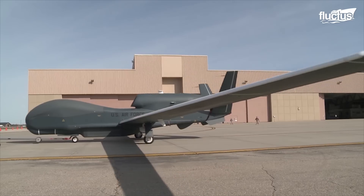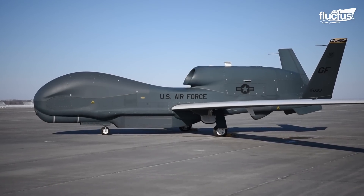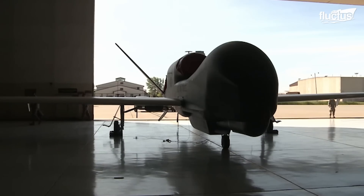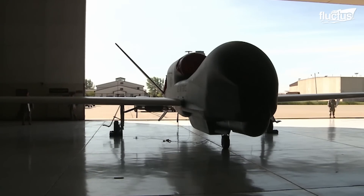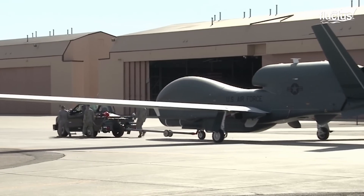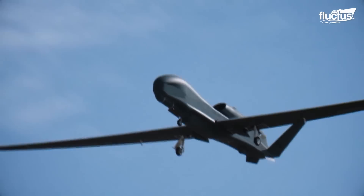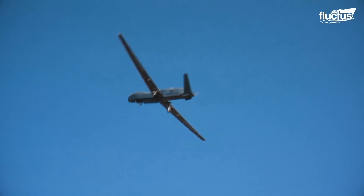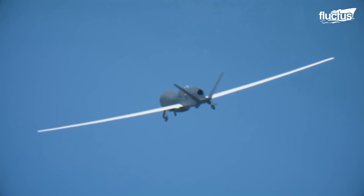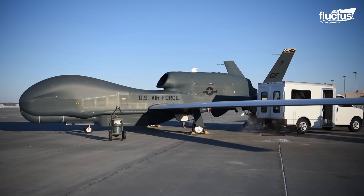An unmanned surveillance and reconnaissance plane, the RQ-4 has been in service since 1998. Designed for high-altitude, long-range applications, the RQ-4 is massive, boasting a 130-foot wingspan alongside a nearly 50-foot-long fuselage. This $100 million drone is powered by a Rolls-Royce F-137 RR-100 turbofan engine with some 7,600 pounds of thrust.